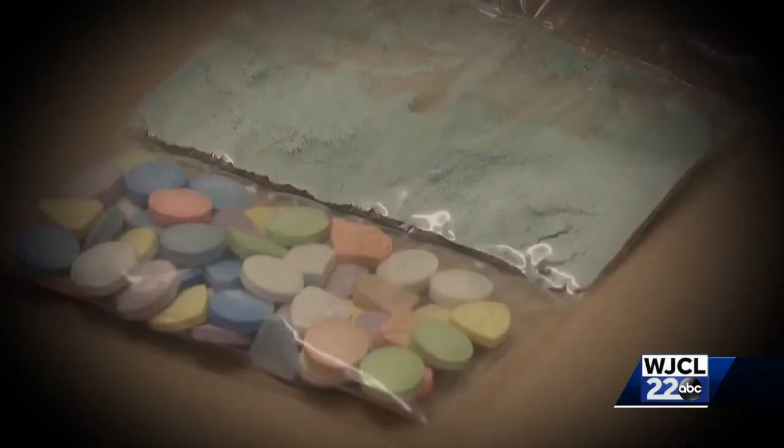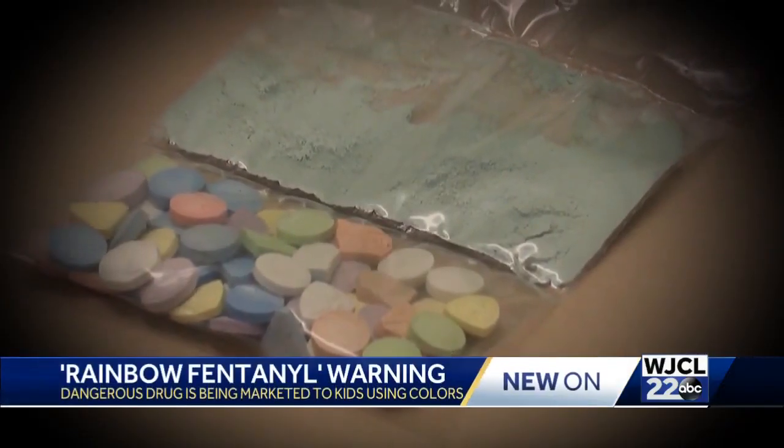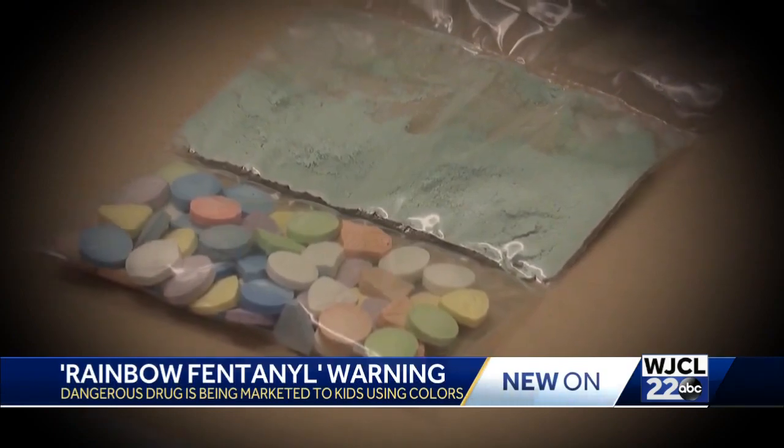A dangerous and deadly drug disguised to look like candy is now circulating in Georgia. It's called Rainbow Fentanyl, and the DEA says it's targeting children and teenagers. We spoke with a Savannah ER doctor to find out what steps you can take to keep yourself and your kids safe.